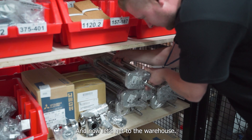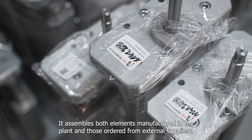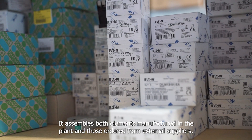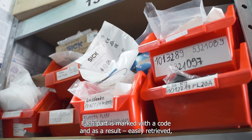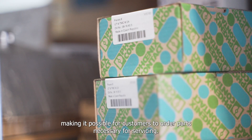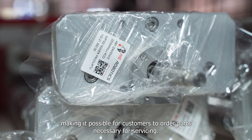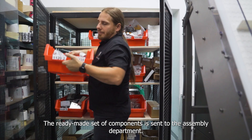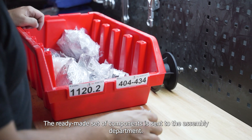Next, let's go to the warehouse, where both elements manufactured in the plant and those ordered from external suppliers are assembled. Each part is marked with a code, making it easily retrievable and allowing customers to order parts necessary for servicing. The ready-made set of components is then sent to the assembly department.